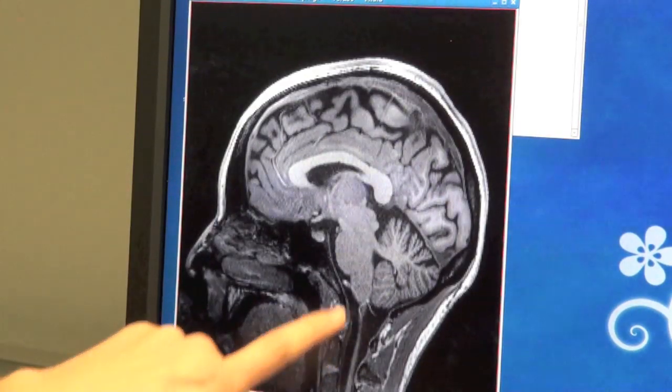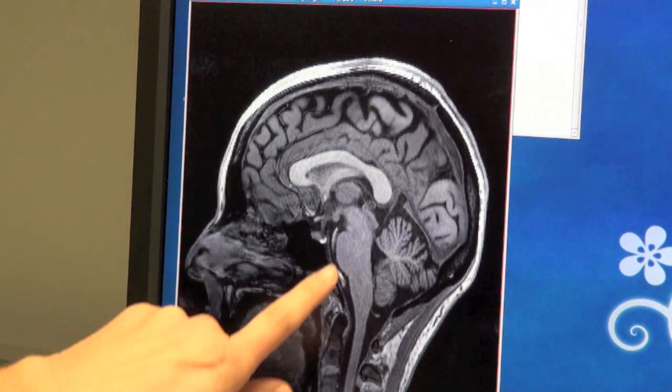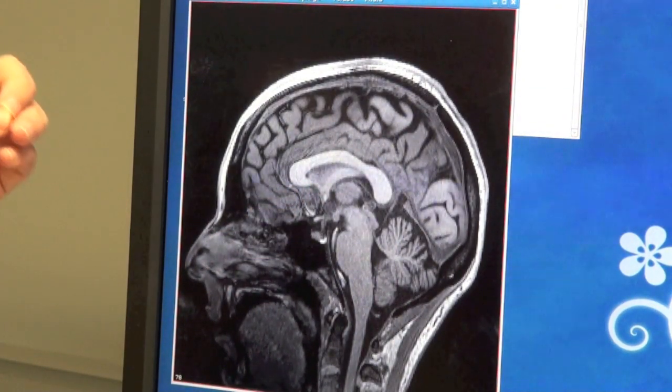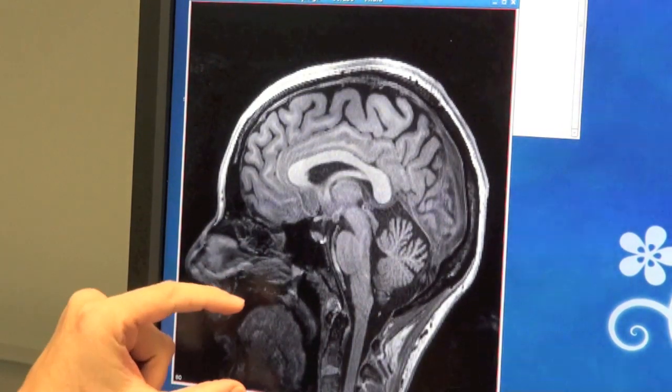Here are some of the vertebrae and the spinal cord — right here, the spinal cord that turns into the brain stem. And this is the corpus callosum, the superhighway that connects the two halves of the brain.